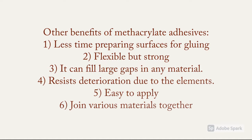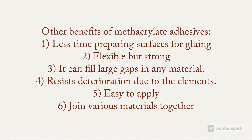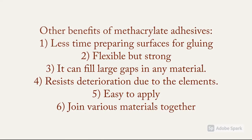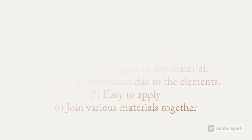Other benefits of Methacryl adhesive include less time preparing surfaces for gluing, flexible but strong, it can fill gaps in any material, resist deterioration to the elements, easy to apply, and can join various materials together.